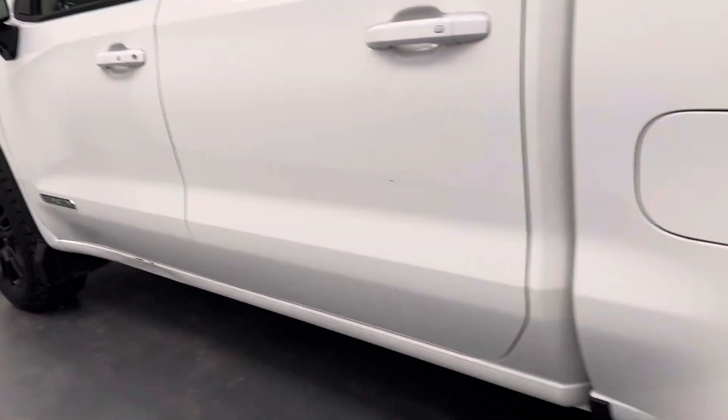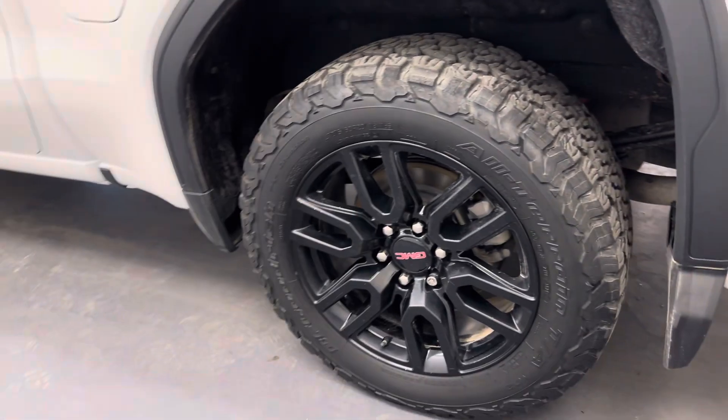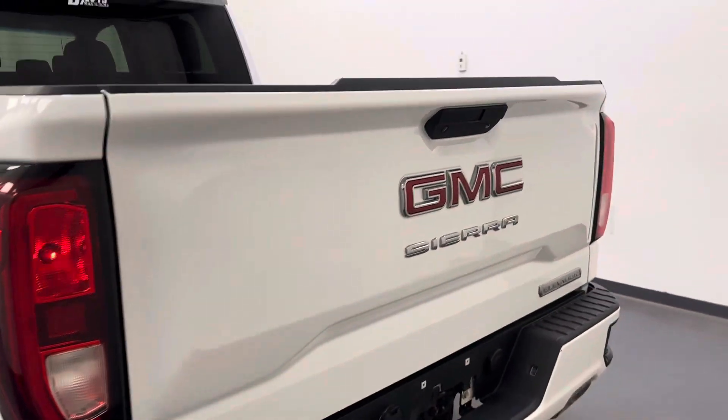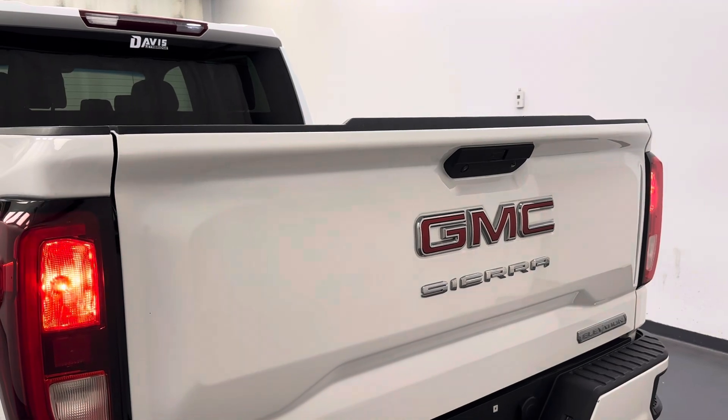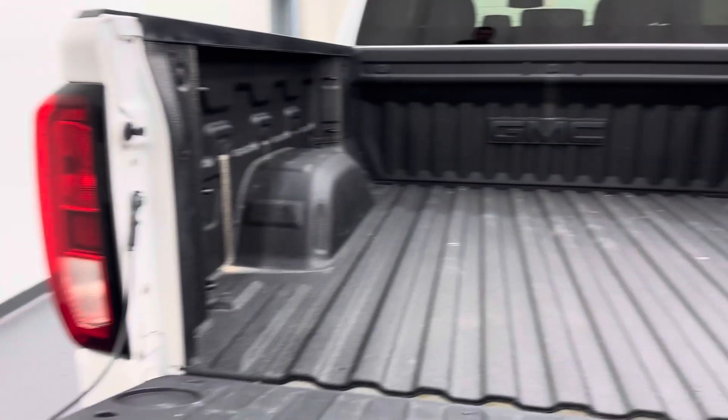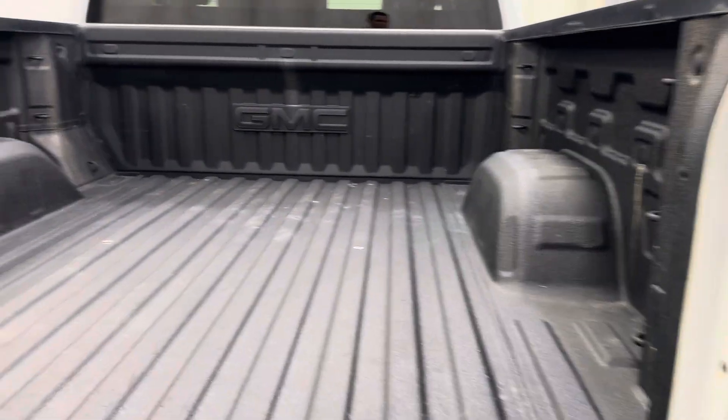And moving on to our exterior, we've got 20-inch GMC rims, the tailgate step, the rear-view camera. And we've got a spray-on bed liner for all the cargo.